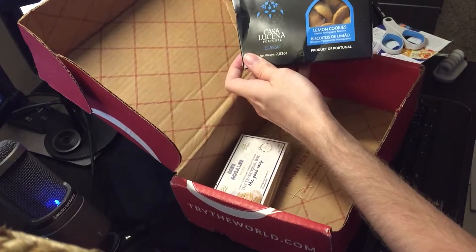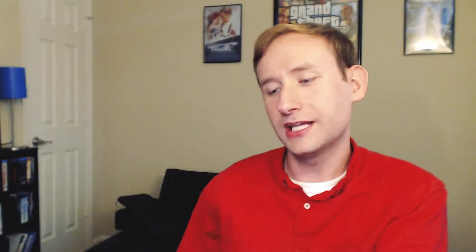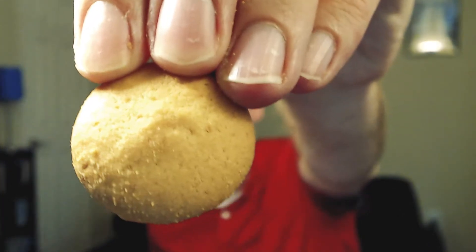In the cookie theme, let's continue with Casa Lucina from Portugal. These are classic lemon cookies. These look a lot like Nilla wafers, if you're from America and know what those are. Apparently these are based off of an old Portuguese recipe. It's very, very similar tasting to a Nilla wafer, which is kind of disappointing. It tastes like it was made in the exact same factory using the same recipe as Nilla wafers, but with some lemon — which is really disappointing given that it's supposed to be an ancient recipe or something.